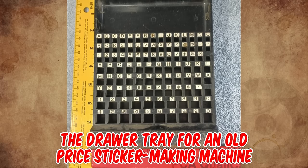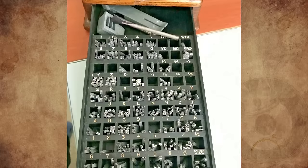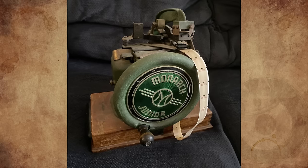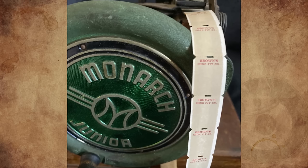It's the drawer tray for an old price sticker making machine from circa 1915, very similar to a known example but obviously a different make or model. This was a highly engineered piece of early technology that was used at the point of sale in all the early American department stores.